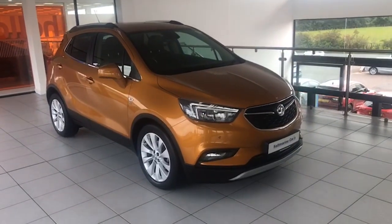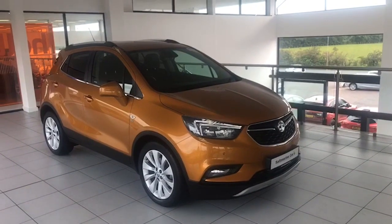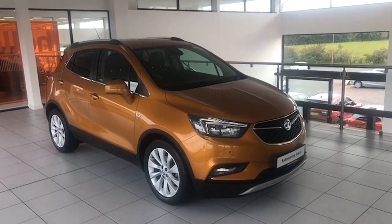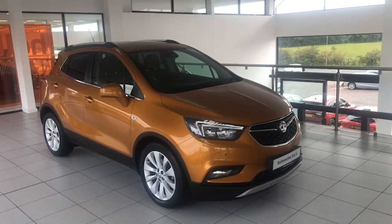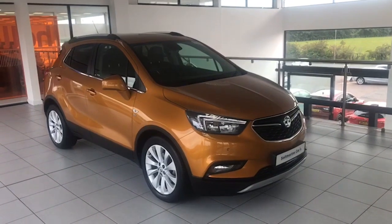Hi folks, it's Colin here again from Saltmarine with another fantastic low mileage SUV. This one's June 18, it's the Vauxhall Mokka top of the range 1.4T Elite model. Just done 13,400 miles — the car's had one private owner, comes with a full Vauxhall service history and 12 months MOT.